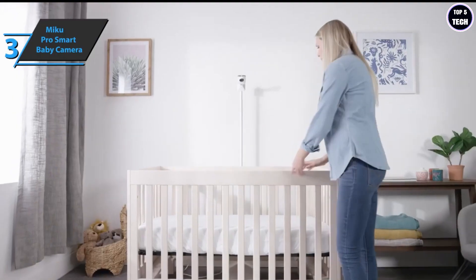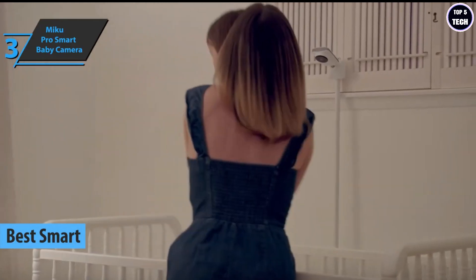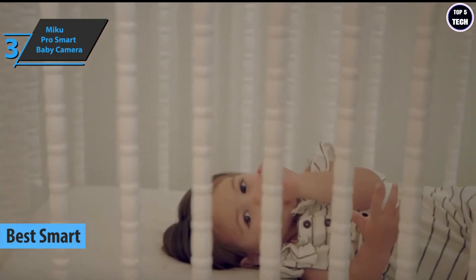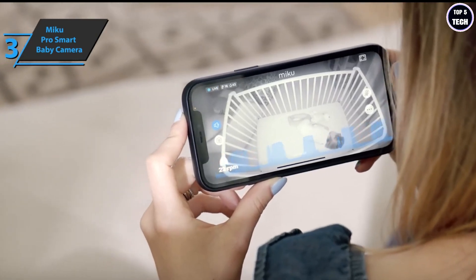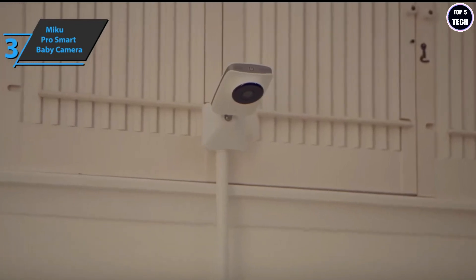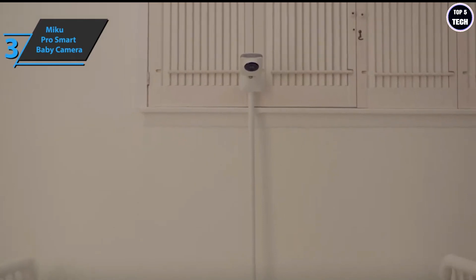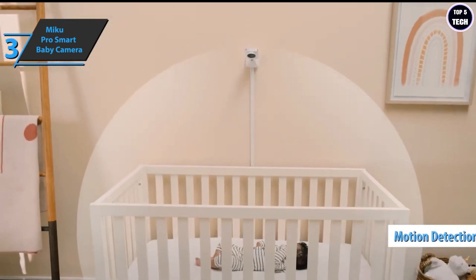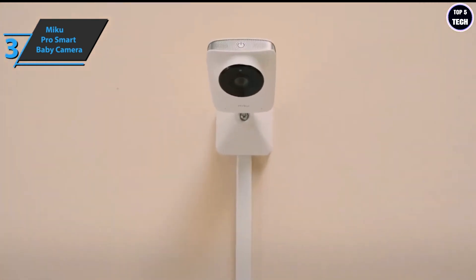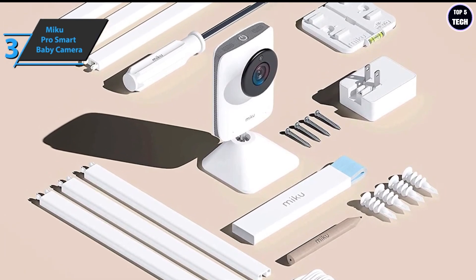If you're looking for a baby monitor full of intelligent functions, we especially highlight the Miku Pro Smart Baby Camera, also known as the best smart baby monitor on the market in 2022. In addition to streaming high-quality audio and video to your smartphone, the device has built-in sensors to check proper breathing without the need for specialized clothing or wearables. It also monitors movement and gives a warning when your child is on the move. The camera measures 5.3 by 2.8 by 2.6 inches on a non-removable base that rotates in almost any direction.